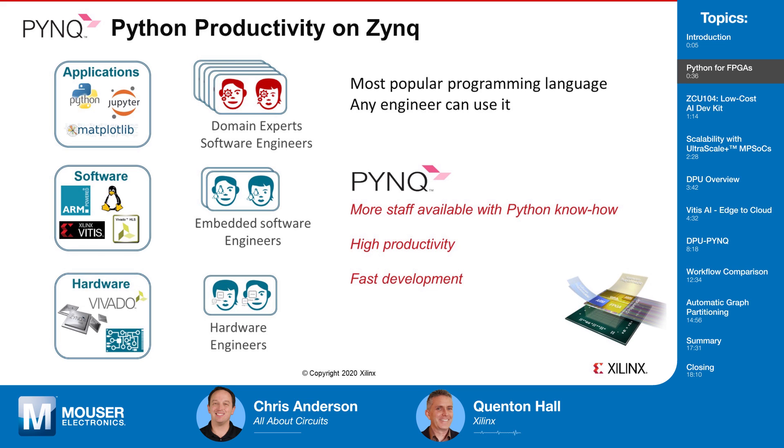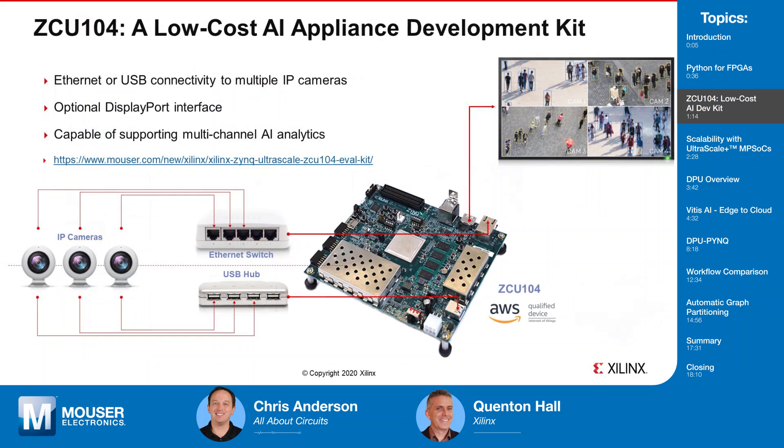PYNQ enables developers to deploy high-performance AI and vision systems on Xilinx platforms directly using Python. Hardware is part of that equation. A typical AI appliance would connect to multiple IP cameras and would be responsible to parse and decode the resulting RTSP streams, then apply deep learning techniques on each of those streams, extracting useful insights in the visual domain. Typical tasks for machine learning acceleration in this context might include object detection, classification, or tracking.